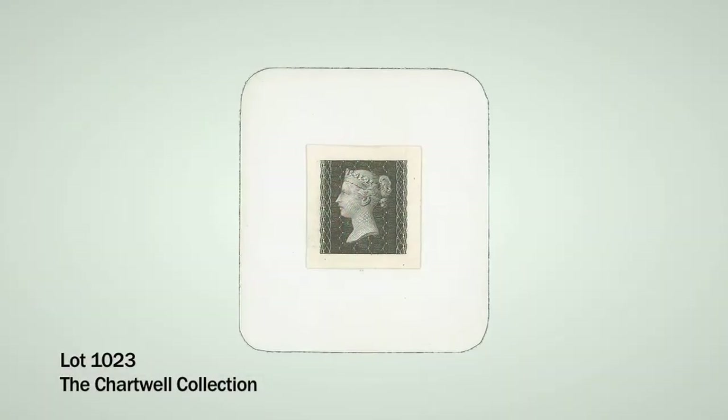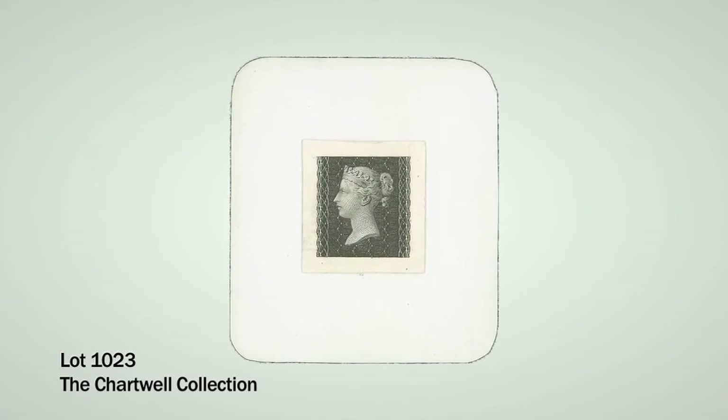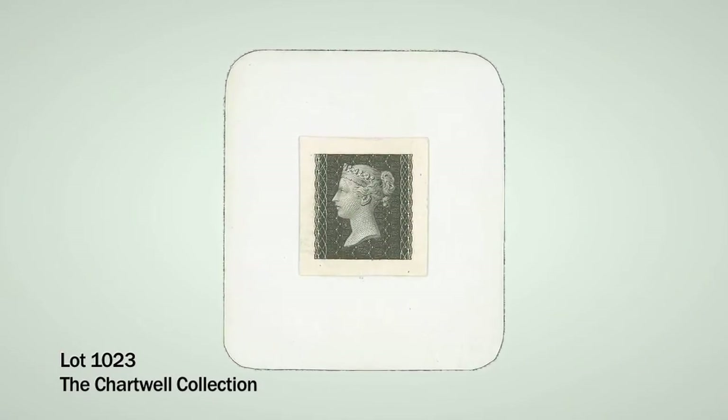Lots 1005 and 1006 by James Chalmers are both very conservatively estimated at £10,000 to £12,000 each. Moving on to proofs and essays in the catalogue, one of the highlights is a proof by Heath, listed as DP13 in the specialised catalogue. This is a proof of the Penny Black itself, estimated at £120,000 to £150,000 — one of probably two or three in private hands, so a very rare opportunity.